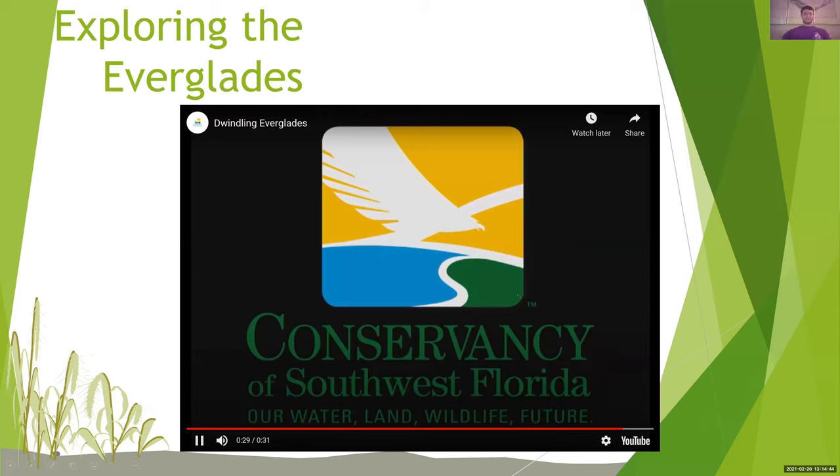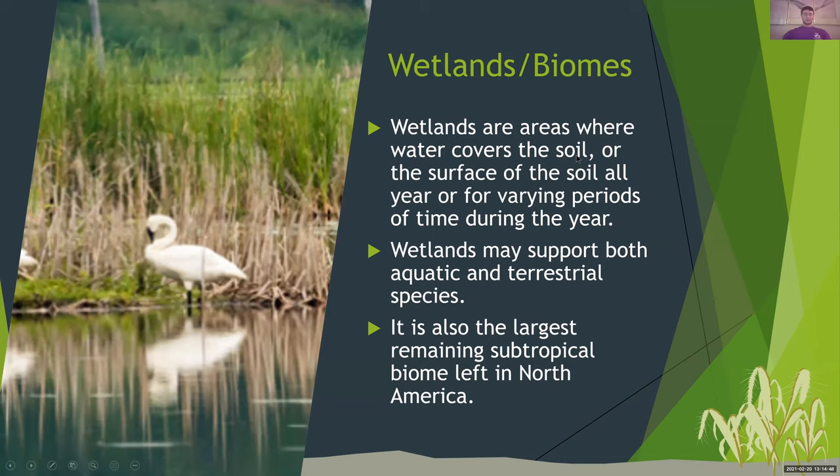Wetlands and biomes: wetlands are areas where water covers the soil or the surface of the soil all year or for varying periods of time during the year. Wetlands may support both aquatic and terrestrial species. It's also the largest remaining subtropical biome left in North America. Aquatic and terrestrial means species that can live on land and species that can live in the water. As the Everglades being a wetland, it can support that because there are areas covered in water and also dry areas where the Florida panther can walk.